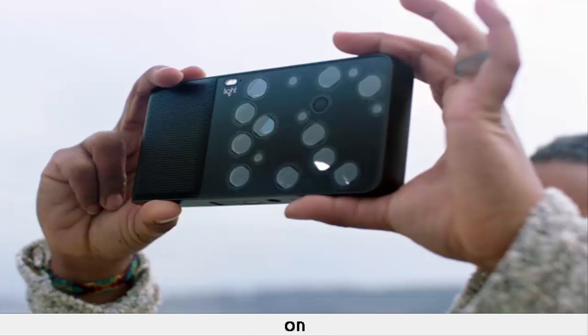In the meantime, Light is working on the L16, which has the same technology but in a standalone form. The camera relies on what's known as folded optics — each camera module is placed on its side, and light comes in through an aperture, hits a mirror, and then travels down the barrel of the lens to an image sensor. Since the camera modules have different focal lengths, different ones will fire at once depending on how close you want to zoom in on a subject and how the mirrors inside the modules move to grab light.